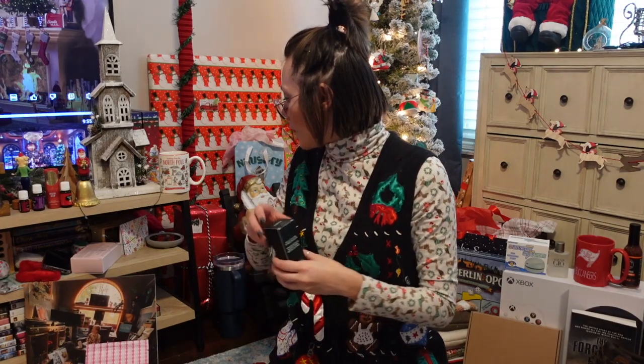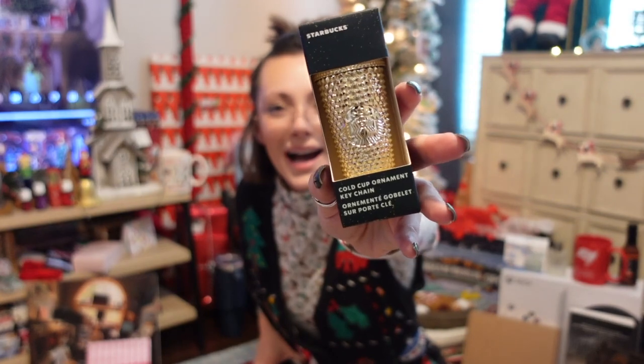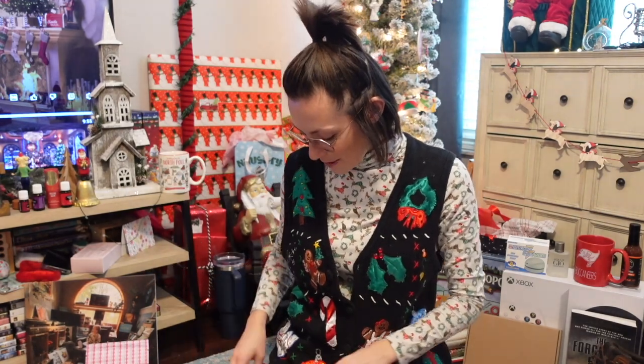My mom got me the Starbucks ornament, which I had asked her to look for months ago when they came out. She was like, 'I can't find it,' but then her Starbucks restocked them and she found one. I was super excited and very happy about that.